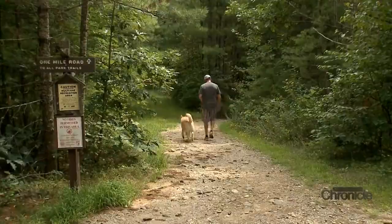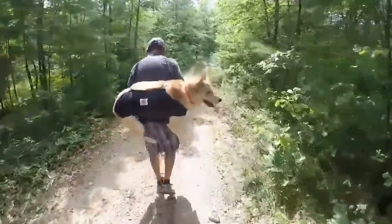I've got a 90-pound dog. If something happened to my dog, I couldn't leave her behind. And to try to carry her — I mean, I just couldn't do it. So Stefan invented this.